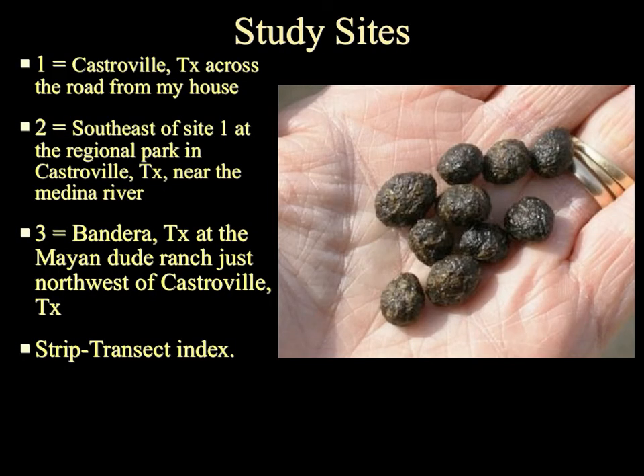My study sites: the first site was in Castroville, Texas, right across the road from my house — a big open grassy area with good vegetation, where I wanted to see if I'd find a lot of fecal piles. The second site was southeast of Site 1, about 5 to 7 miles away at the regional park in Castroville near a river. I wanted to see if the heavy people traffic through that park had an effect on fecal pile counts. Site 3 was about an hour northwest of Castroville in Bandera, at the Mayan Dude Ranch, which had a lot of people traffic and ranch animals like horses and cattle. I wanted to see if that had an impact on keeping rabbits away. I used a strict transect index to measure out these fecal piles.